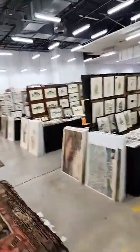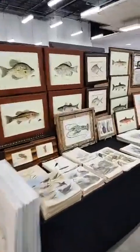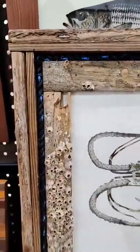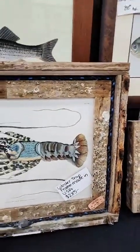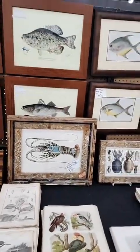Over here we're going to have some Denton fish framed up. I have a really cool lobster — check out this frame. This is by another dealer that's come up to Scott's Antique Show where he used an actual lobster trap to make that frame. If you're interested, I'll make you a good deal on that.